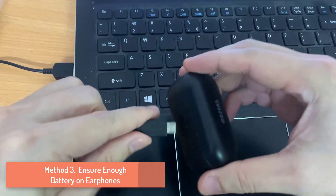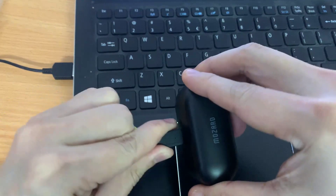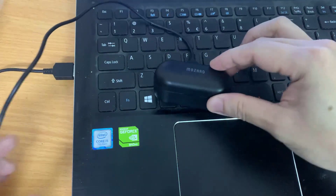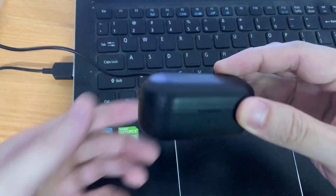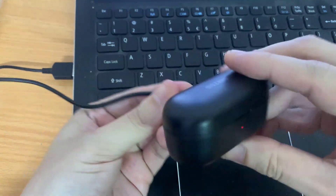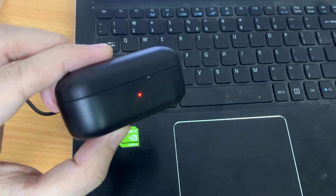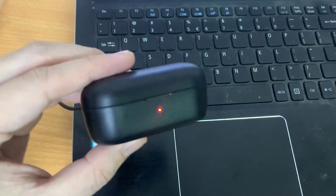Method 3: Ensure enough battery on earphones. Another major reason why you might be facing audio latency issues is the low battery level of your earphones. A quick check of the battery level of the earphones, and charging it if necessary, can help you solve the issue.